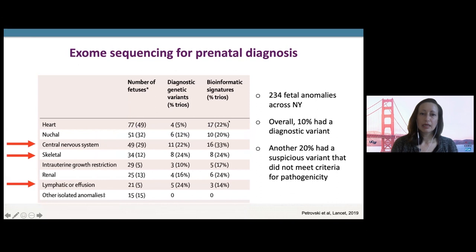A second study from the same issue provided valuable data about the yield of exome sequencing by different types of fetal anomalies. Hundreds of fetal anomalies were sequenced, and the study found about a 10% diagnostic yield for cases not explained by standard testing. Relatively higher yields were found among cases with a central nervous system abnormality, a skeletal abnormality, lymphatic abnormality or effusion, or hydrops. The authors also noted a higher yield for cases with multiple abnormalities on ultrasound.